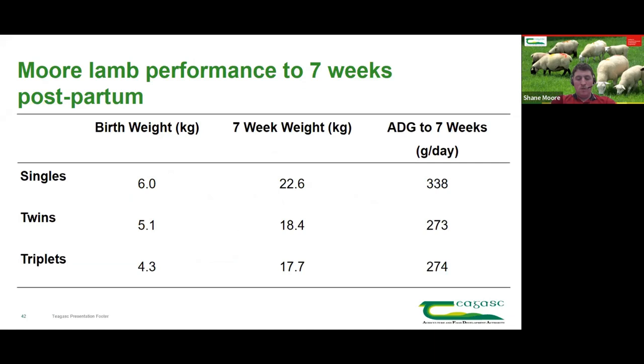Target birth weights were 6 kilos for singles, 5 to 5.5 kilos for twins, and around 4 kilos for triplets — and all Shane's birth weights were bang on target, confirming ewes were getting sufficient feeding in the run-up. Performance at seven weeks was slightly back from the previous year, but that was attributed to strong grass covers in spring getting ahead rather than a nutrition issue. They certainly had enough colostrum and milk going out of the shed — those lower feeding levels are very achievable where you get silage management and quality right.